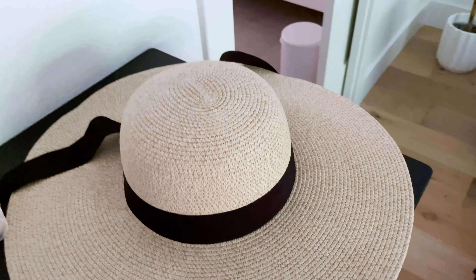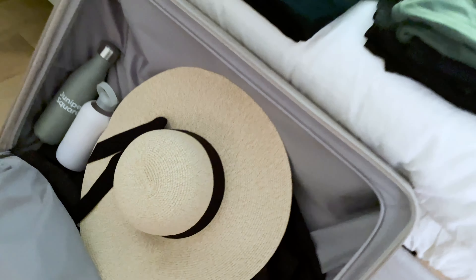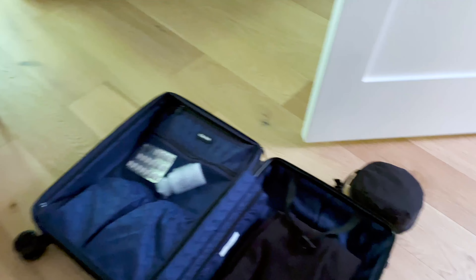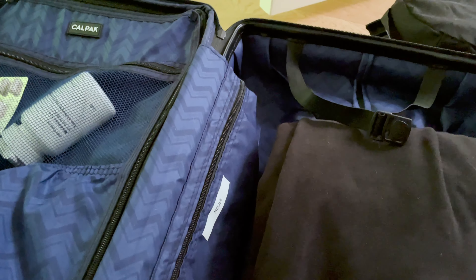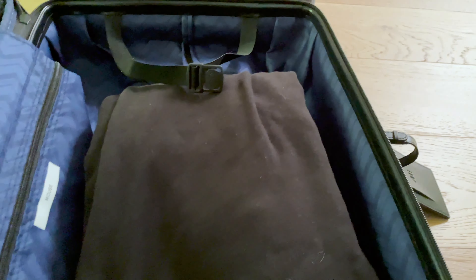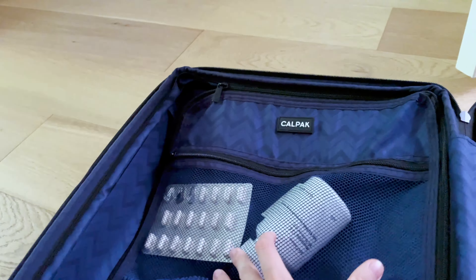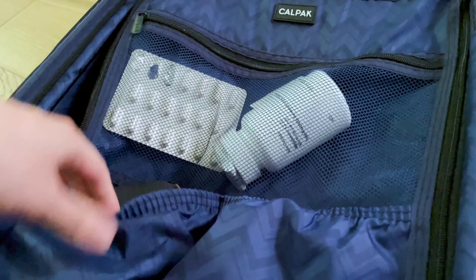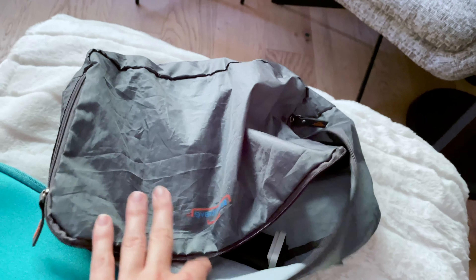I'm still on the fence about whether to bring this hat, but I think I should — I'll fit it in this compartment. And here's my carry-on. I'm bringing my laptop mouse. Here are sweatpants just in case it's cold on the flight. Here's my neck pillow, my Crohn's medication, probiotics, and I also have my microphone, my camera. All chargers, cables, and electronics will be in this little baggie and I'll put it in the carry-on.